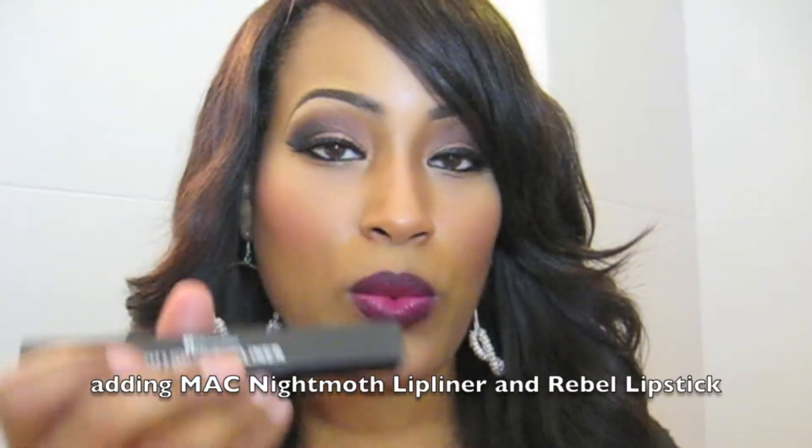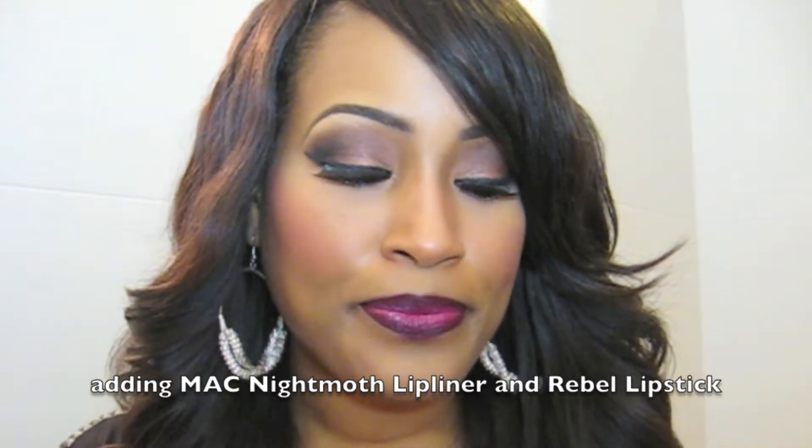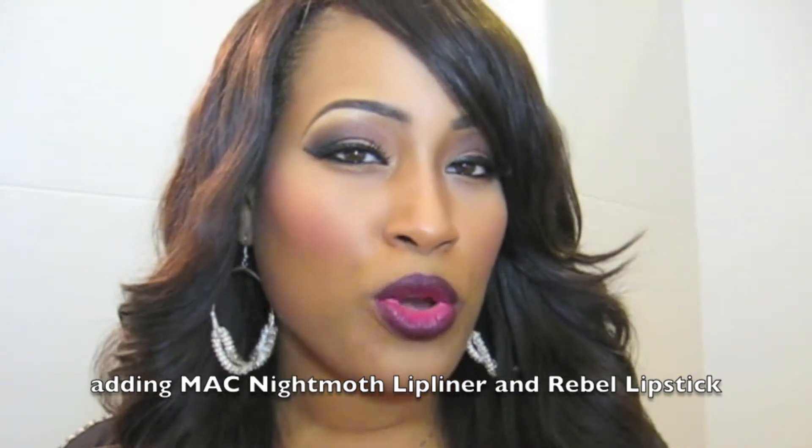I'm going to give away one of the products that I use to create this look — the BH Cosmetics Party Girl palette — and also a BH Cosmetics liquid eyeliner pen, plus a couple more things I'm not sure about yet.